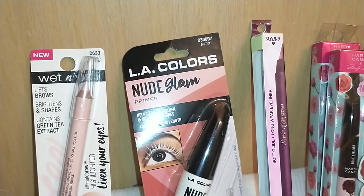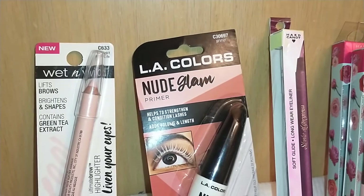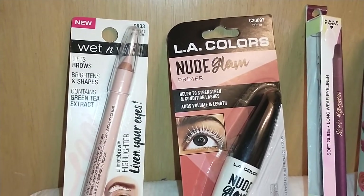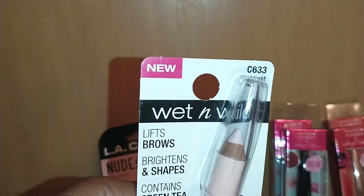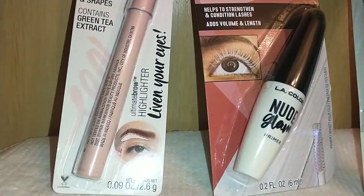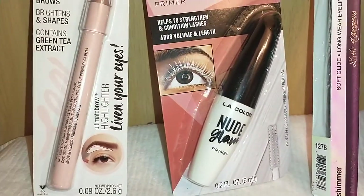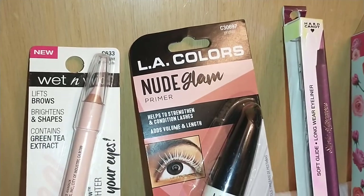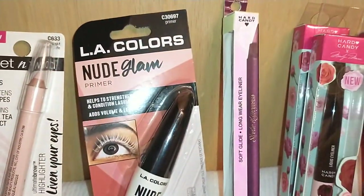Winding down the eye section — by Wet and Wild I found the Ultimate Brow Highlighter in C633 Highlight of Your Life. It highlights under your eyebrow and for a dollar it's not bad. It's a salmon-colored crayon pencil and it contains green tea extract.